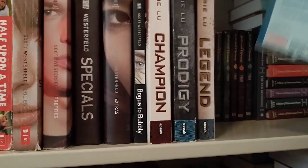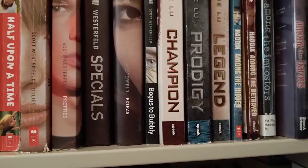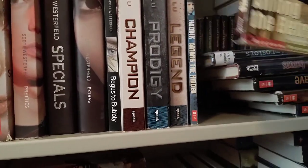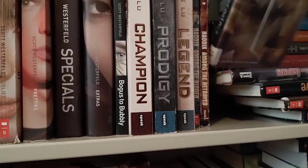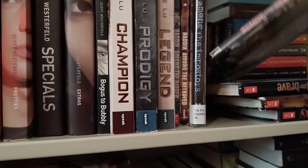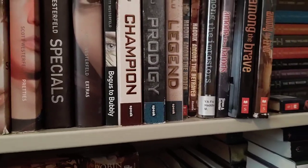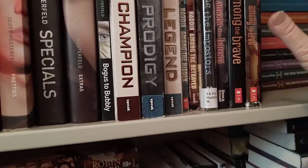I also finished last year the Shadow Children series — there are seven books. Among the Hidden, Among the Betrayed, Among the Imposters, Among the Barons, Among the Brave, Among the Enemy, and Among the Free is I think the last one. Though I'll admit these are probably not in the right order on my shelf right now.